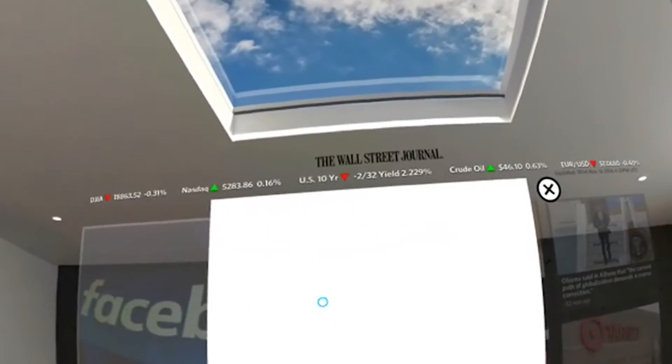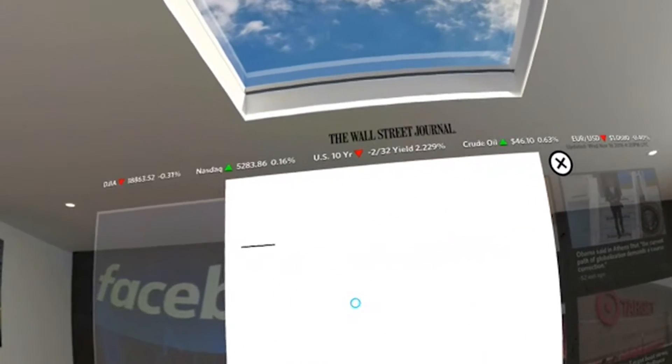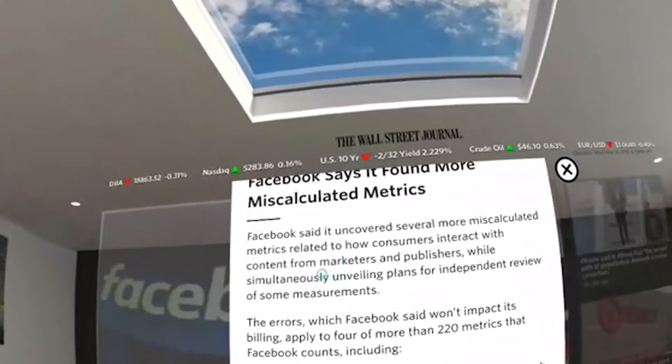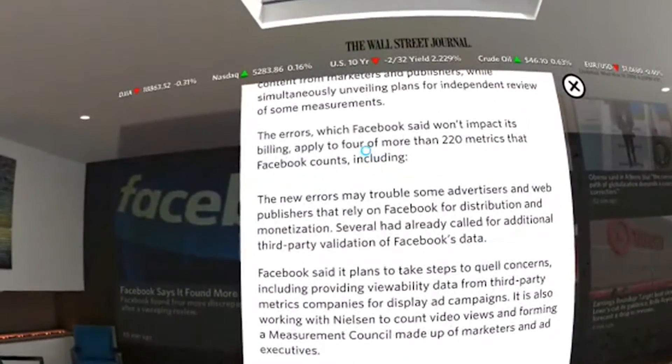Let's click on this Facebook news article. The article is coming up in front of you — here it is. You can read it and scroll through it by swiping on the touchpad of the motion controller.